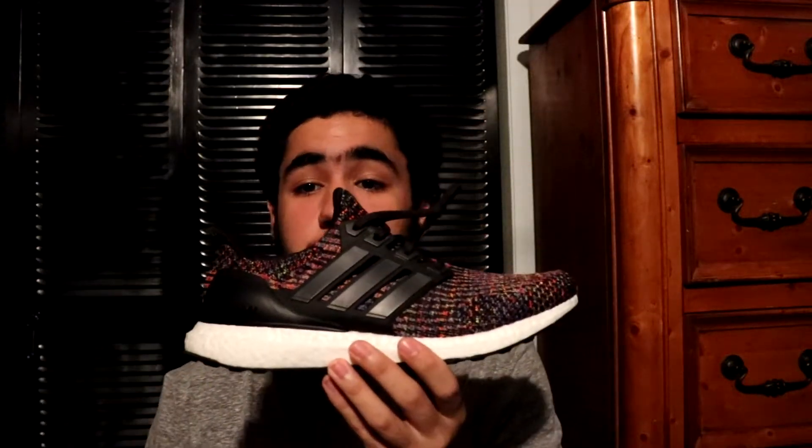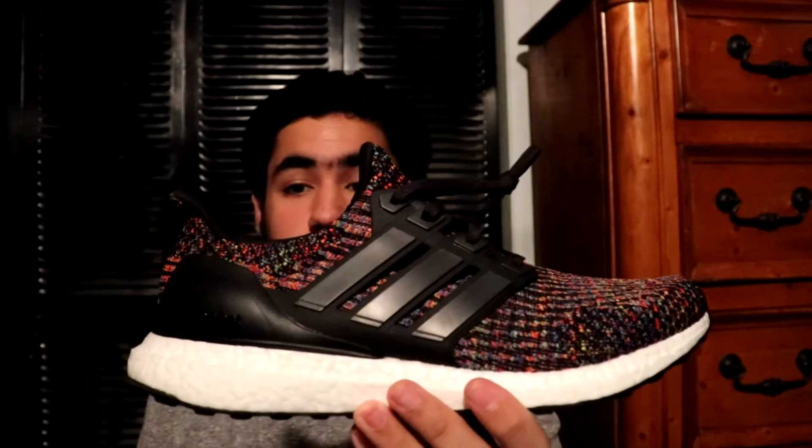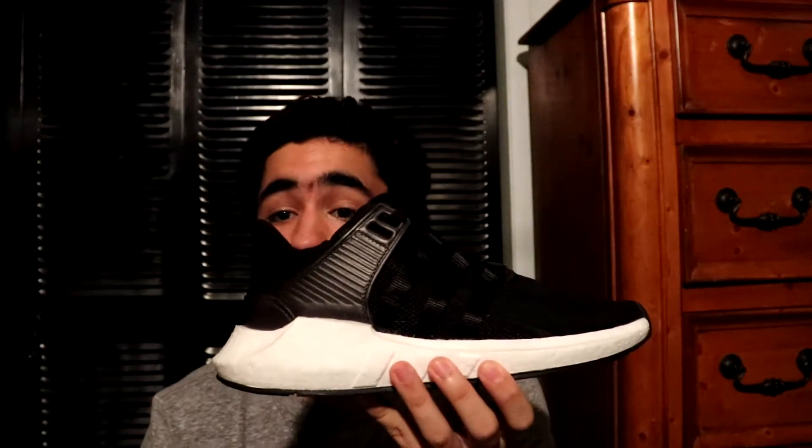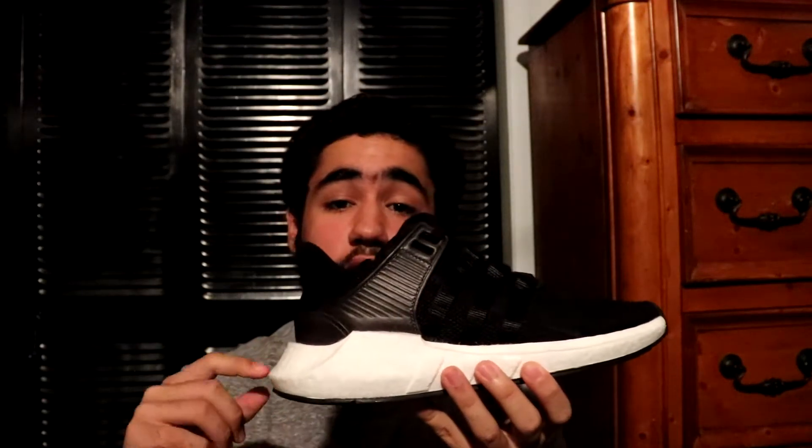Then you got the Multi-Color 3.0 — I actually got this shoe a whole month early. I made a video of it, I'll link it down below in the description. Next you got the Support 93/17 — a lot of people say this shoe is more comfortable than Ultra Boost. I kind of agree but I haven't really worn it that much to fully state that opinion. I actually got these from GOAT — I'll link that video in the description as well.